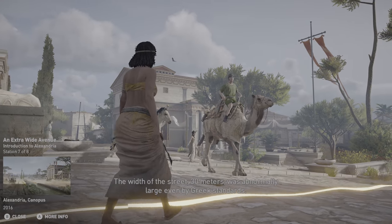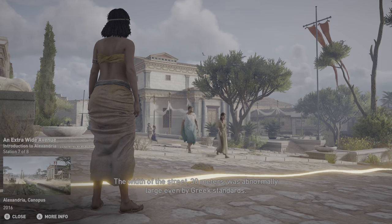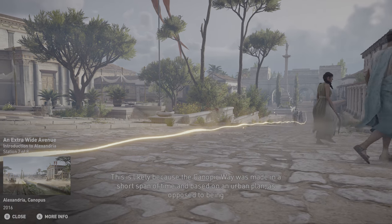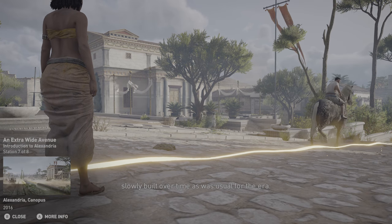The width of the street, 30 meters, was abnormally large even by Greek standards. This is likely because the Canopic Way was made in a short span of time and based on an urban plan, as opposed to being slowly built over time, as was usual for the era.